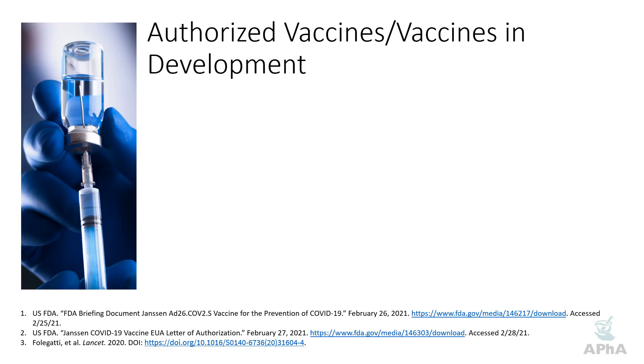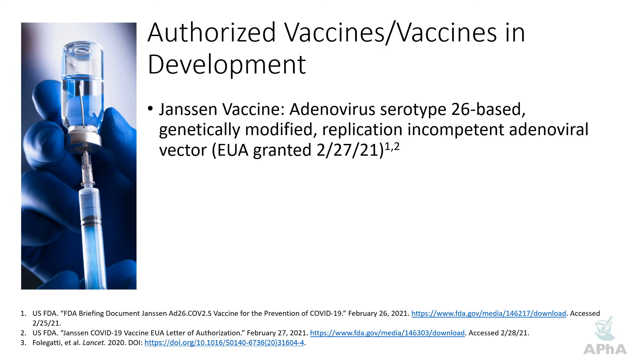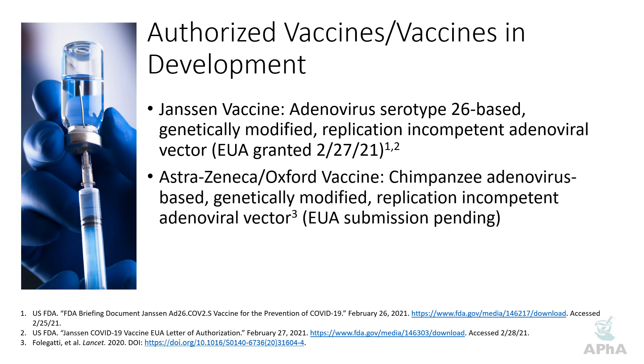Let's talk about some of the vaccines in development. The Janssen vaccine uses an adenovirus serotype 26 based genetically modified replication incompetent adenoviral vector, and was granted emergency use authorization on February 27th, becoming the third COVID vaccine to receive EUA in the United States. The AstraZeneca Oxford vaccine uses a chimpanzee-based adenovirus, also genetically modified and replication incompetent. Their EUA submission was still pending at the date of this recording.